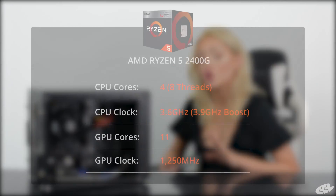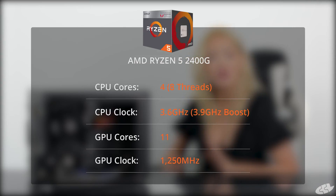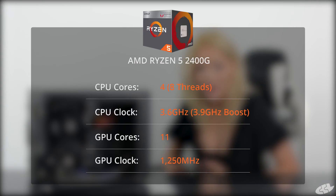How does it manage to get this level of performance, you might ask? Well, let's start with the Ryzen 5 2400G, the natural replacement for the Ryzen 1400 CPU. The Ryzen 5 2400G has 4 cores and 8 threads, a CPU frequency of 3.6GHz which boosts to 3.9GHz, 11 graphics compute units, and a GPU clock of 1250MHz.